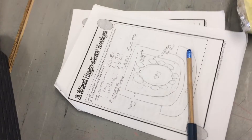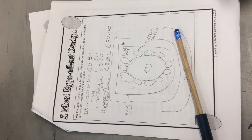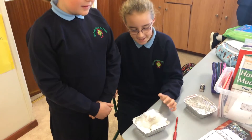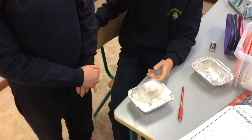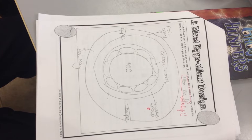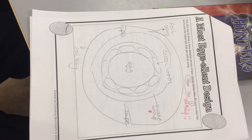We looked at the items and came up with a design for our egg protector. We had a budget to see how much of each item we could afford to buy. We wrapped the eggs in bubble wrap and put them into cotton balls, and we're going to put two tinfoil trays around it to make sure it doesn't break.